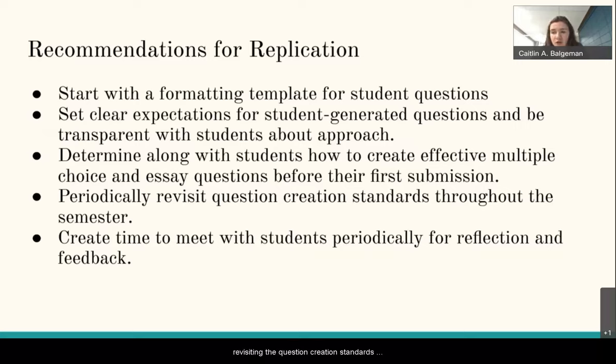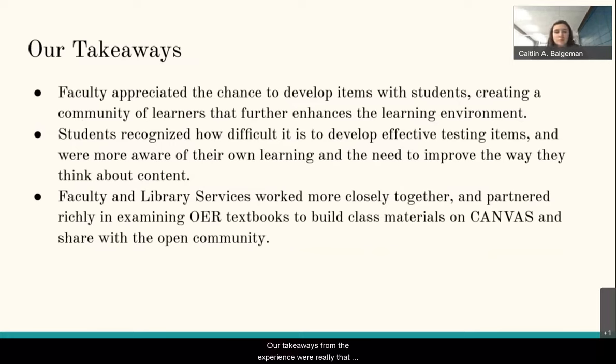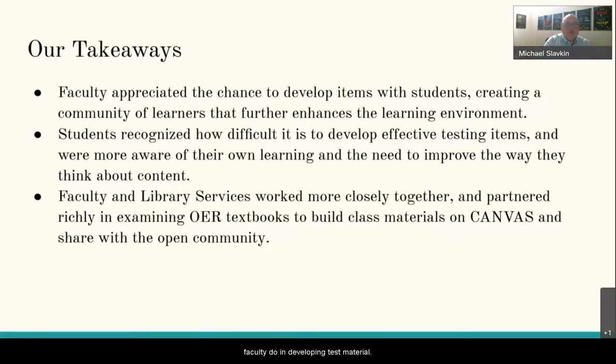Finally, we recommend periodically revisiting the question creation standards throughout the semester and creating time to meet with students for reflection and feedback as a formative assessment. Our takeaways were that faculty appreciated the chance to work with colleagues in the library, and spending time communicating about effective strategy and design to develop these OERs was a wonderful experience. Students also gained a better appreciation of just how difficult it is for faculty to develop their own source material and effective test items for courses.